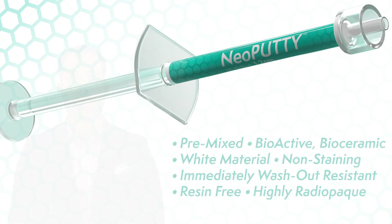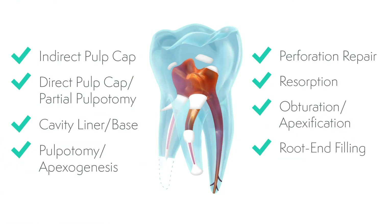Neo Putty is indicated for a variety of endodontic procedures, including, but not limited to, direct and indirect pulp capping, perforation repairs, apexification, and root-end filling.